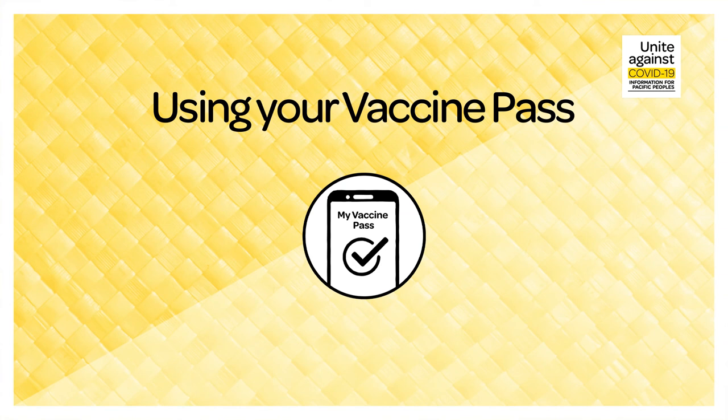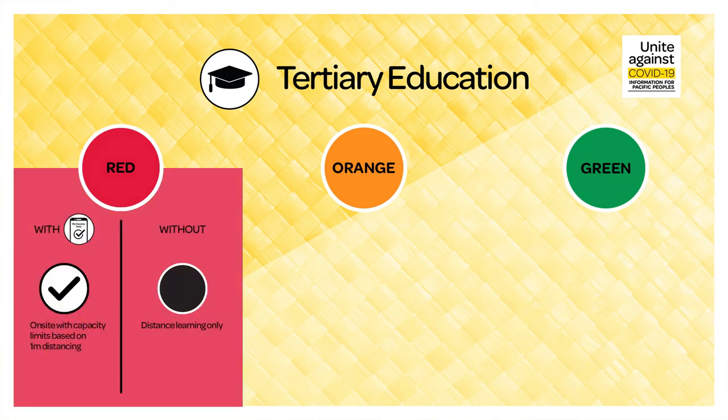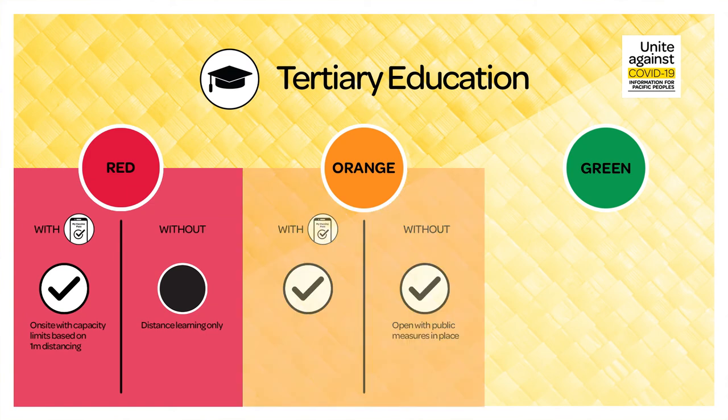Using your vaccine pass. Let's talk about when to use your My Vaccine Pass. Tertiary education: when attending tertiary education like universities and polytechnics, you'll need to remember the following. During red, if you have a pass, you can attend based on the size of the venue — up to 100 people based on one metre distancing. Without a pass, you'll be able to attend online for distance learning only. During orange, with a pass, you can attend tertiary education institutes. Without a pass, you can attend but with public health measures in place.